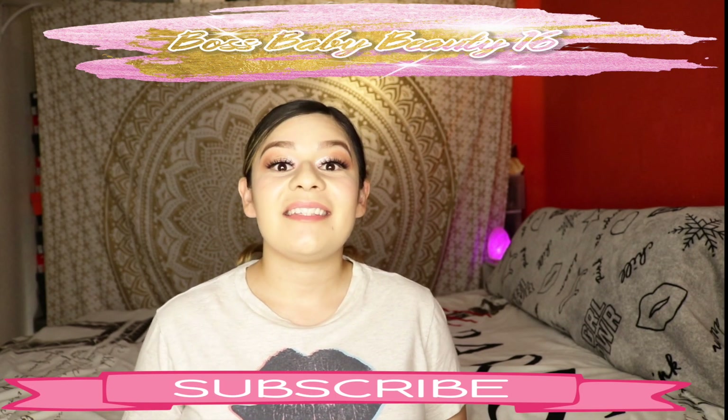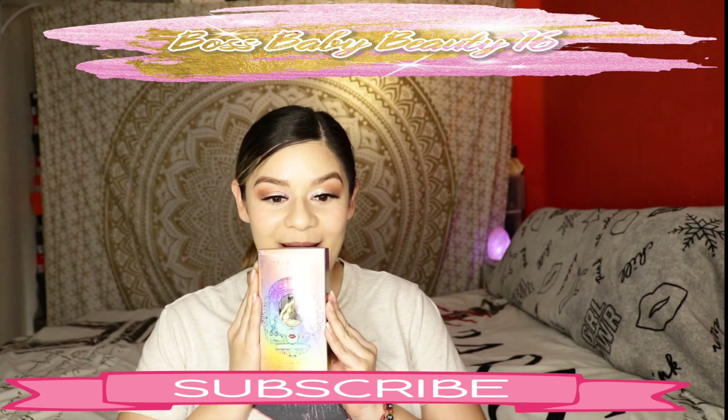Hey you guys, this is Boss Baby Beauty 16 by Jenny, and today I'm actually going to be reviewing a super cool product that I got on Amazon. I actually saw this on TikTok, so this could be like a video called 'Things That TikTok Made Me Buy.' What this actually is, you guys, is a lipstick that has three colors in one. You can find it on Amazon for $12.99 — it's a three-colors-in-one matte lipstick with velvet texture, moisturizing formula, and it's also long-lasting and waterproof.